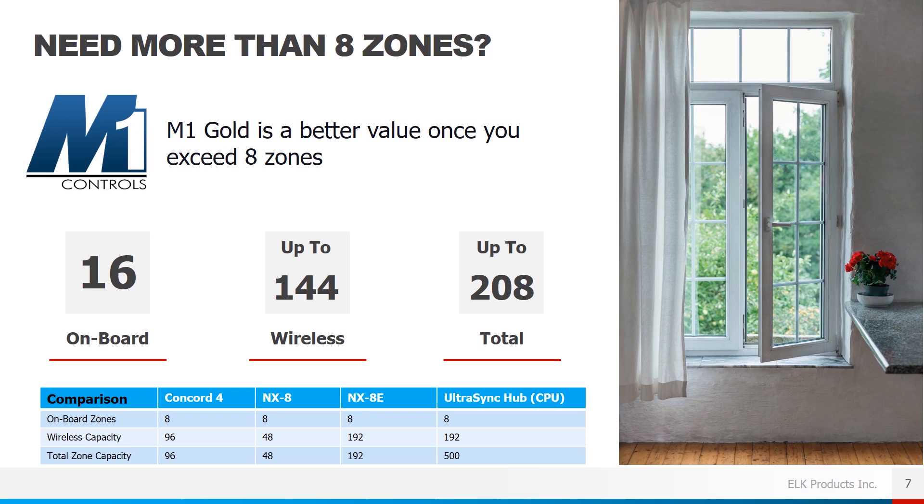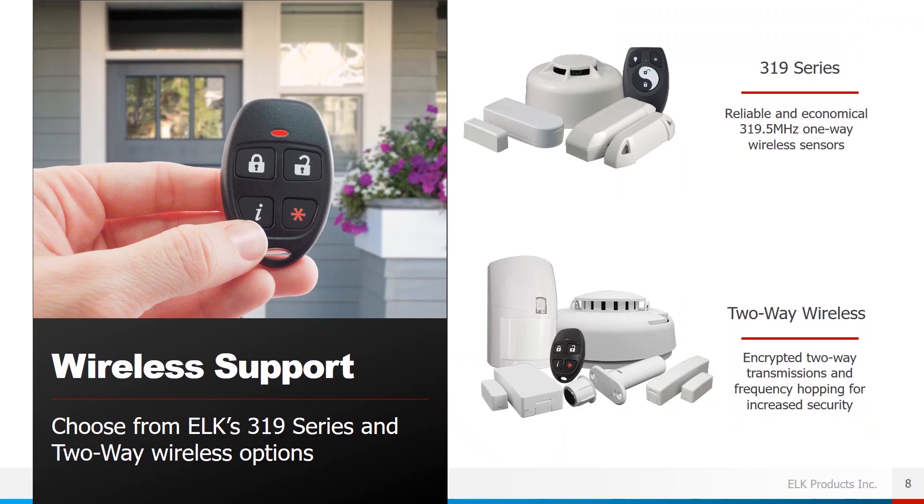If you need more than eight zones, the M1 Gold is a better value. The M1 Gold has 16 on-board zones, expandable up to 208, with 144 of those capable of being wireless. We've also provided a comparison between the ELK system and popular GE platforms for reference.